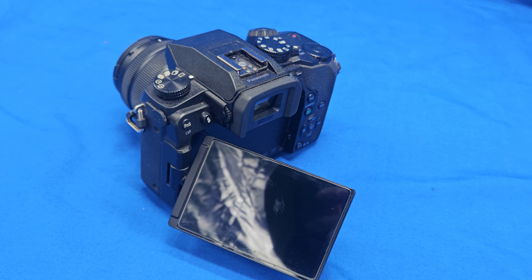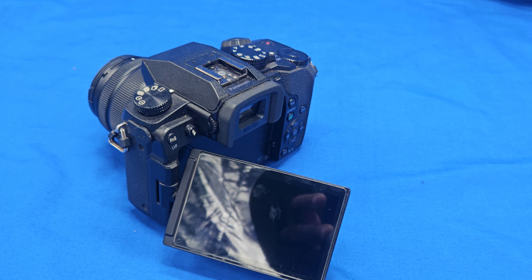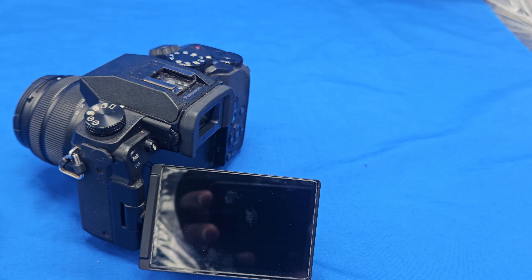Another great feature that keeps the G7 relevant is its 3-angle touchscreen. Whether you're shooting from high, low, or tricky angles, the flip-out screen makes filming your shots effortless. It's also perfect for vlogging, selfies, in addition to its overall flexibility.